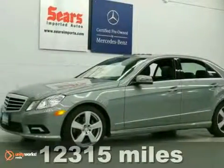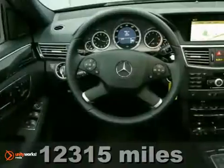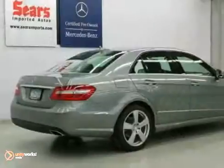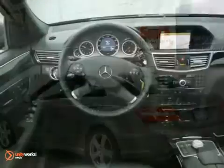You'll love this Carfax One Owner 2011 Mercedes-Benz E350. This new arrival has many features, like parking assist, a homelink system, and paddle shifters. It also has a moonroof, heated leather seats, CD player, navigation system, and all-wheel drive.